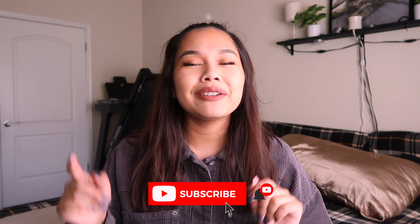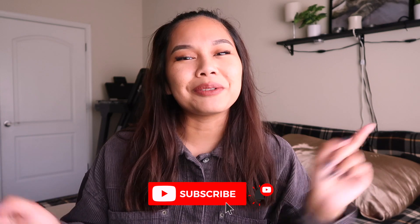Before we get into this video, if you haven't subscribed already, go ahead and hit the subscribe button and turn on the post notifications — then you will be notified every time I post a video. I'm so excited to show you guys what I got from Goodwill, so if you are interested, keep on watching.